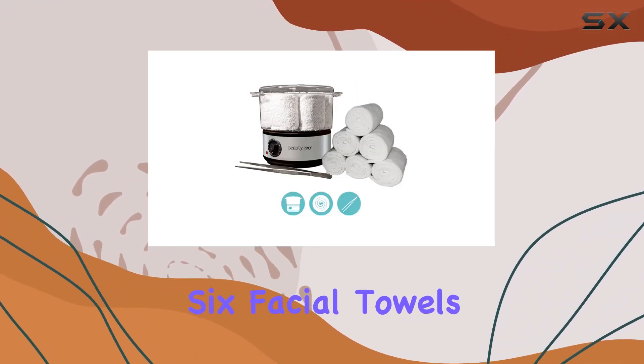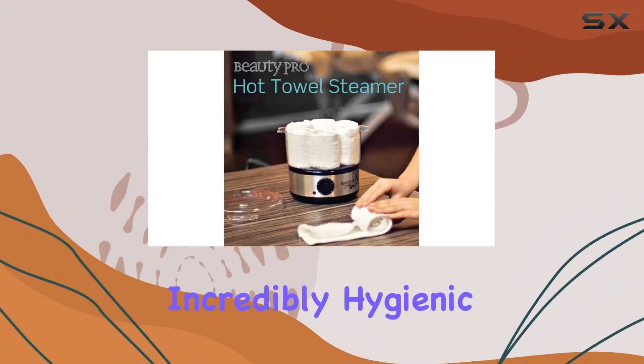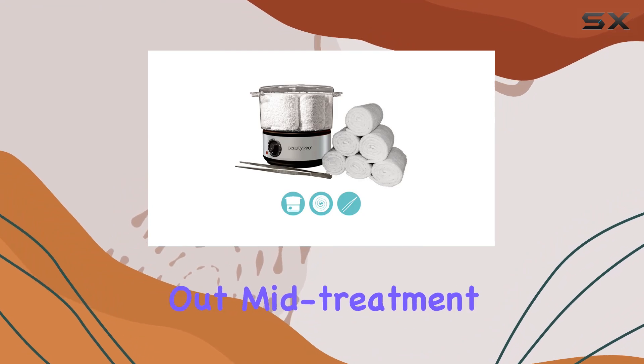The six facial towels included are soft, plush, and oh-so comfortable. They're also incredibly hygienic, a must in any professional setting. Plus, with six towels at your disposal, you'll never have to worry about running out mid-treatment.